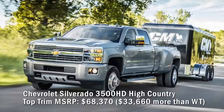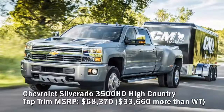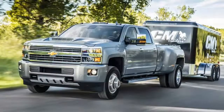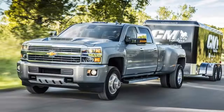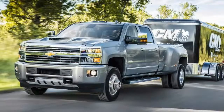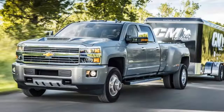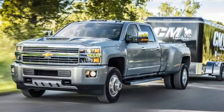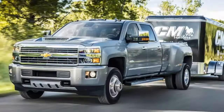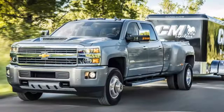Chevrolet Silverado 3500 HD High Country top trim MSRP: $68,370 — $33,660 more than the Work Truck. Jump up to High Country status and you get more luxurious accommodations, better looks, dual rear wheels, and in crew cab four-wheel drive configuration with the Duramax 6.6-liter turbo diesel V8, a hefty 23,300 pounds of towing capacity. The diesel generates 445 horsepower and a stump-pulling 910 lb-ft of torque at a usable 2,800 RPM, funneled through a stout Allison six-speed automatic. The High Country trim includes a premium Bose sound system, navigation, perforated leather seating, adjustable pedals, and 18-inch aluminum wheels.